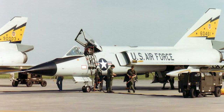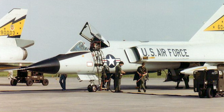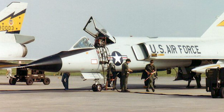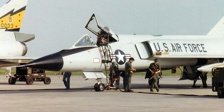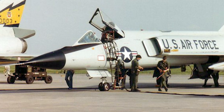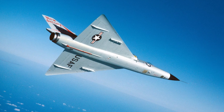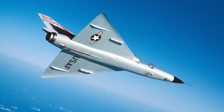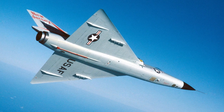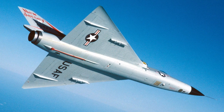From the 1960s to the 1980s, the F-106 served with the Air Defense Command, which was later renamed the Aerospace Defense Command. The Soviet Union's long-range bombers, capable of carrying nuclear weapons, were a constant concern for the U.S. defense establishment. The Delta Dart was America's first line of defense. Throughout its service life, the F-106 participated in numerous exercises and real-world interceptions. Although it never saw combat, its presence was a deterrent to potential adversaries.